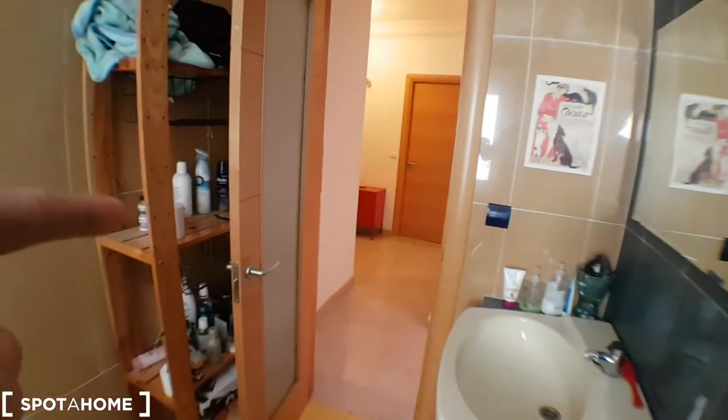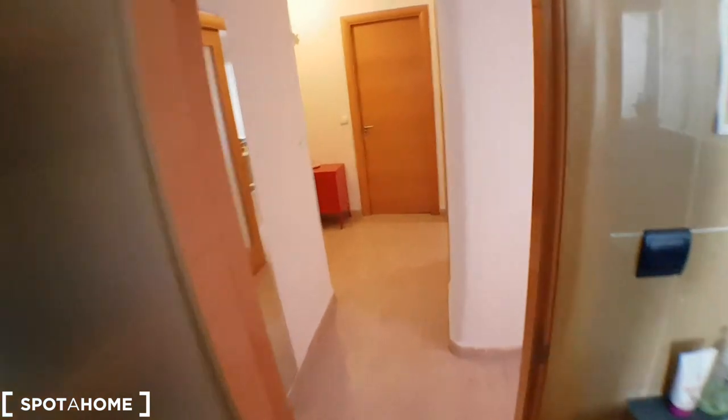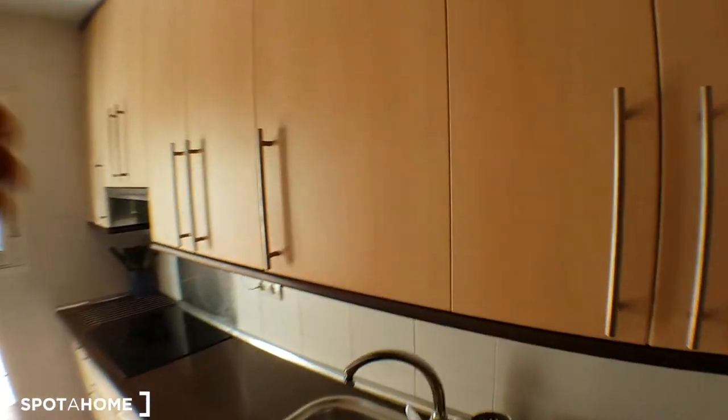There's a shelf there to store your things, and we'll continue to the kitchen. There's a fridge, microwave, and oven. That will be the tap — it's fully equipped.